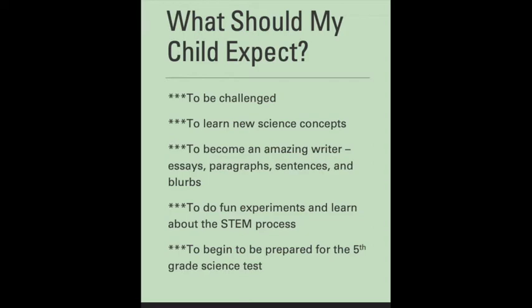Students should definitely expect to do fun experiments and learn about the STEM process. We're going to be learning about creating things, but also evaluating our work and going back to see how we can make things better. They'll also be a little bit prepared for the fifth grade science test next year and more familiar with some of the concepts. Of course, they're going to have tons of fun.